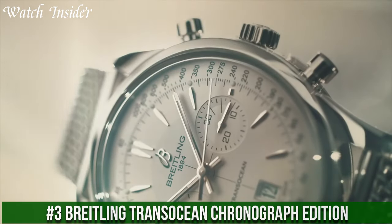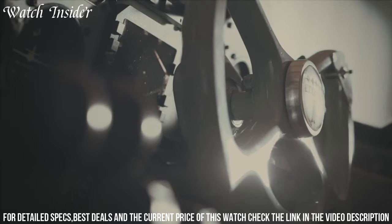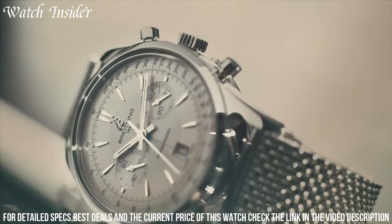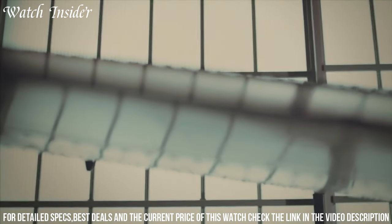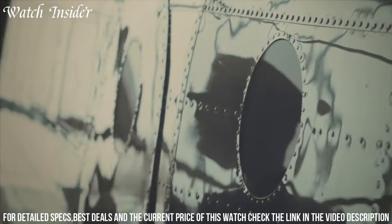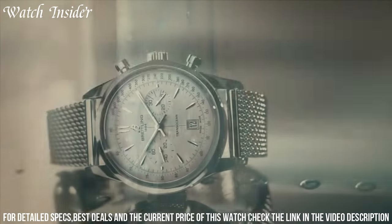Number 3: Breitling TransOcean Chronograph Edition. A luxurious timepiece that captures the essence of classic aviation watches. Its sleek and sophisticated design features a 43-millimeter polished stainless steel case with a silver dial and three sub-dials displaying 30-minute, 12-hour, and small seconds functions. The watch is powered by the COSC-certified Breitling Caliber 01 automatic movement, providing precise timekeeping and a power reserve of 70 hours. The transparent sapphire crystal case back showcases the beautiful movement inside. The brown alligator leather strap completes the look of this elegant watch, making it the perfect choice for any occasion.